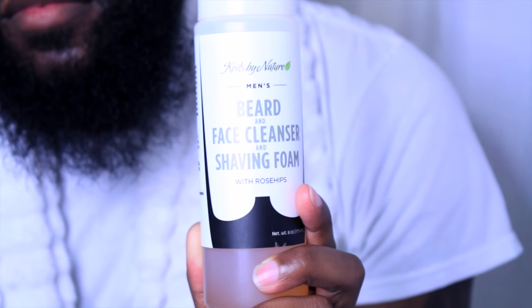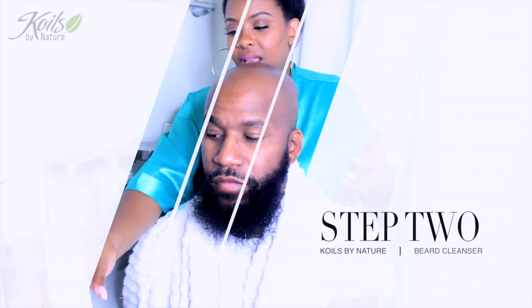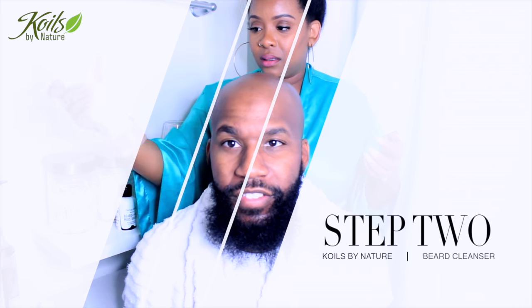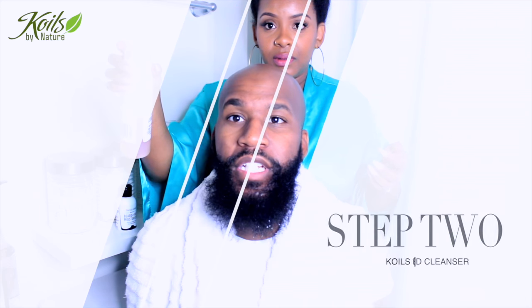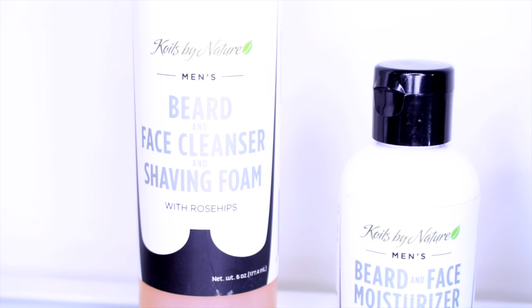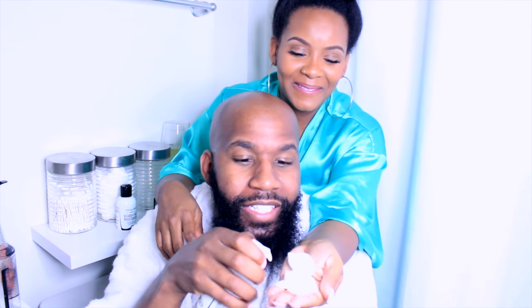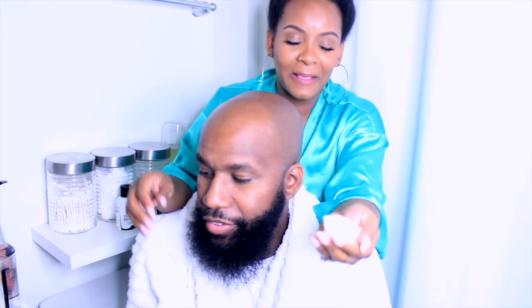This is the beard and face cleanser and shaving foam. I like this product because it's three in one, and I've been using it every time I go to the barbershop. I make sure I use it for my face and my beard. As you can see, we've had this for a long time and we still have a lot of product left. So three or four pumps and it's already lathered for you — it's like a mousse but shampoo at the same time.